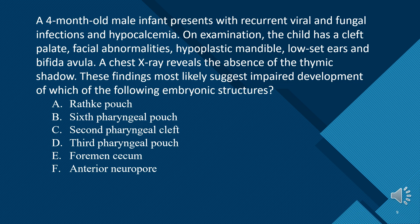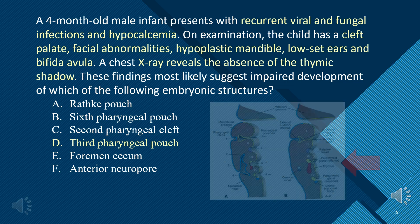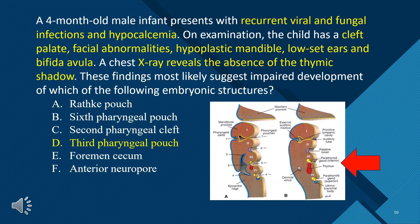A. Rathke's pouch. B. 6th pharyngeal pouch. C. 2nd pharyngeal cleft. D. 3rd pharyngeal pouch. E. Foramen cecum. F. Anterior neuropore. The answer is D — 3rd pharyngeal pouch. The vignette provides most of the DiGeorge clinical and lab findings.